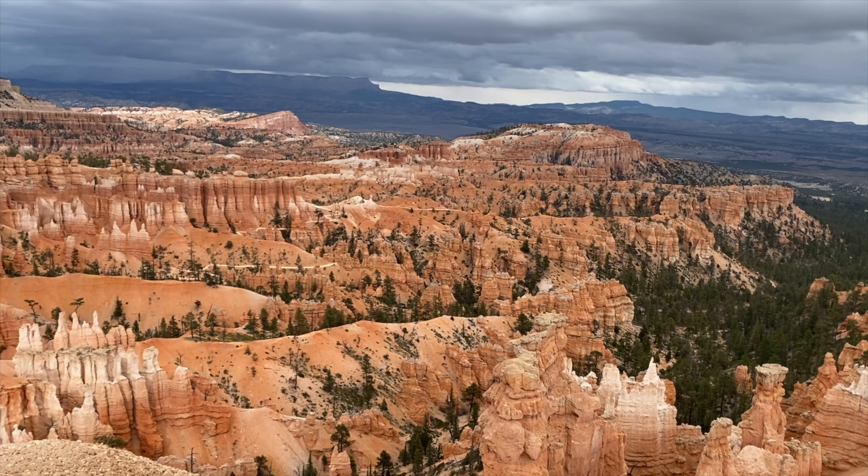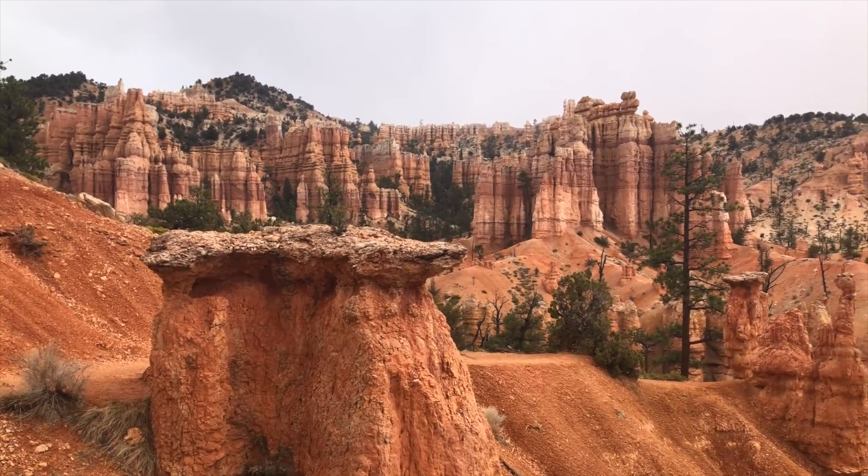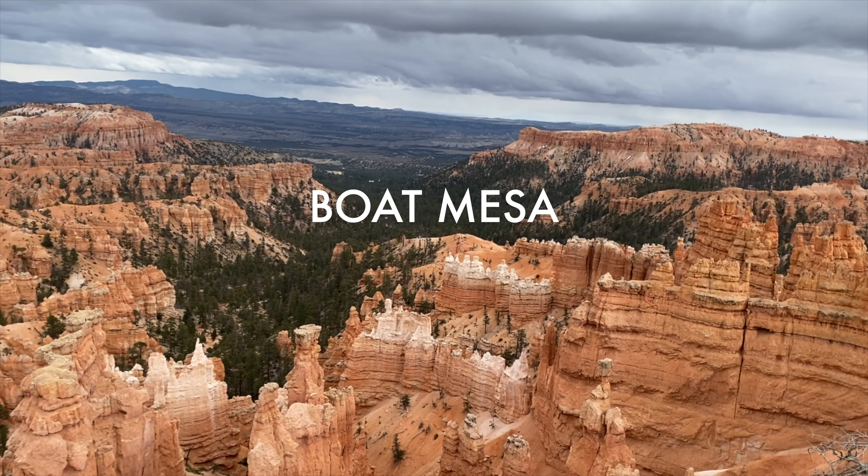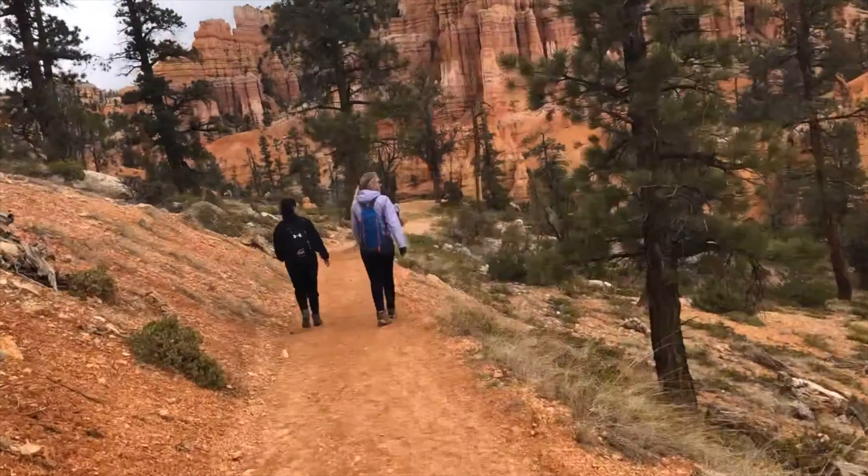As the Fairyland loop continues, you'll see many of the park's iconic rocks. The Sinking Ship, Chinese Wall, and Boat Mesa are all visible, in addition to the iconic Tower Bridge formation from earlier in the trail.